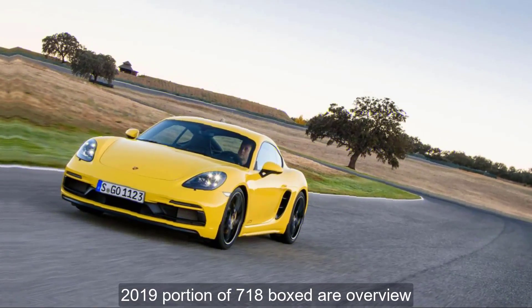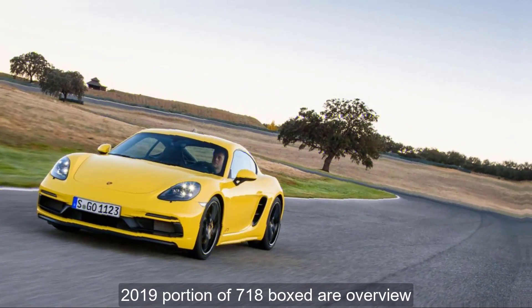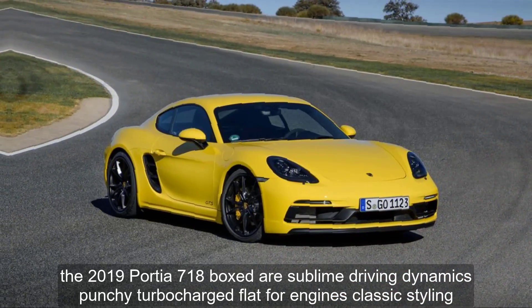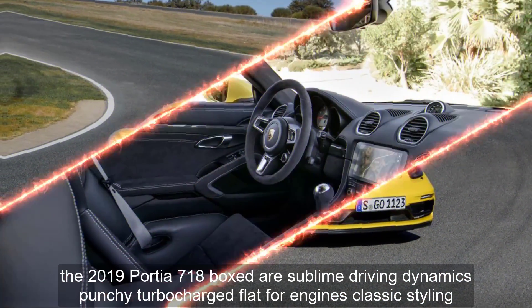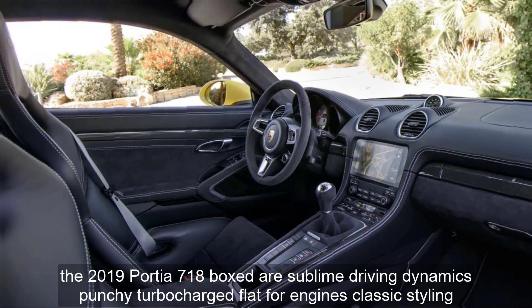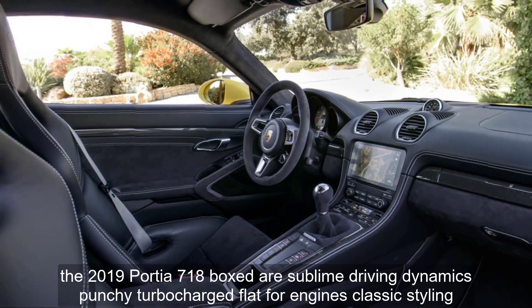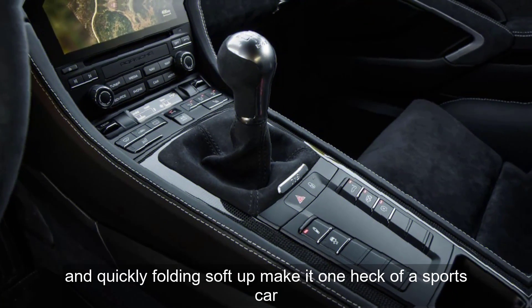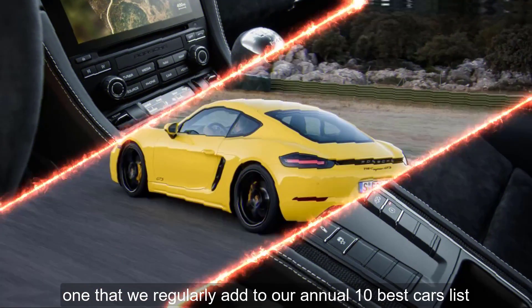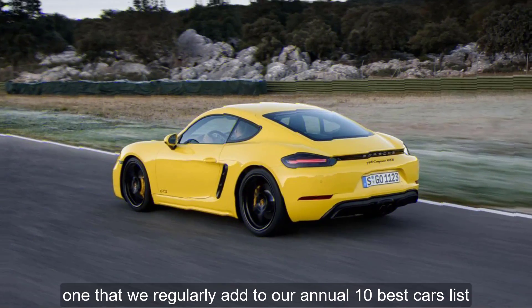2019 Porsche 718 Boxster Overview. The 2019 Porsche 718 Boxster's sublime driving dynamics, punchy turbocharged flat-four engines, classic styling, and quickly folding soft top make it one heck of a sports car — one that we regularly add to our annual 10 Best Cars list.